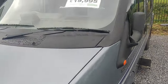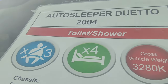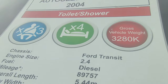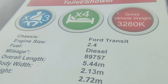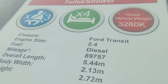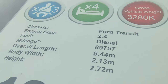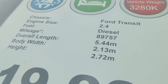Looking at the window sheet: it's a 2004 Autosleeper Duetto with toilet and shower, three seat belts, two berth. 3,280kg maximum weight with a decent payload - you can drive it on a car licence. It runs on the tough-as-old-boots Ford Transit 2.4 turbo diesel, which means it's the rear-wheel-drive version, great for towing and soft ground. It's done 89,000 miles with an extensive service history, and it's only 5.44 metres long.